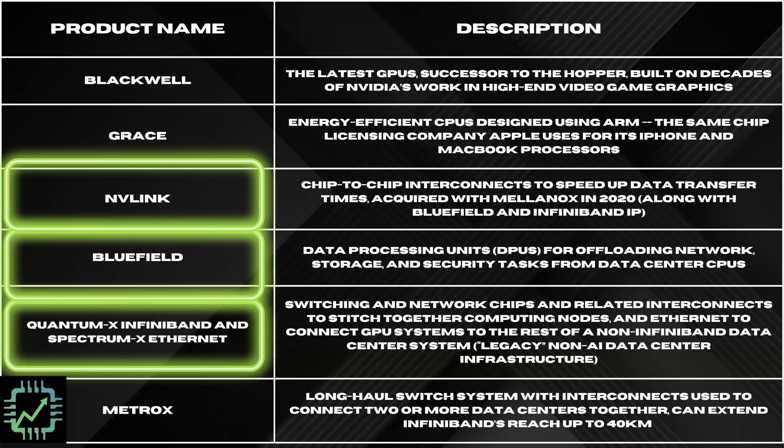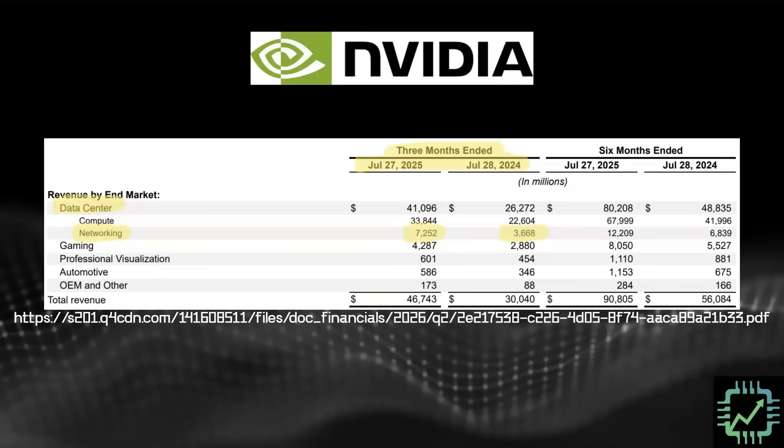Bluefield and NVLink are different types of interconnect technologies addressed in previous work. This is NVIDIA's Q2, the last reported quarter, which was pretty good. The networking business more than doubled year over year since last summer. We knew networking was becoming a big part of the business — most of it is GPU-to-GPU interconnects via InfiniBand. The worry is that this Ethernet Spectrum X is going to be a problem for the networking companies.